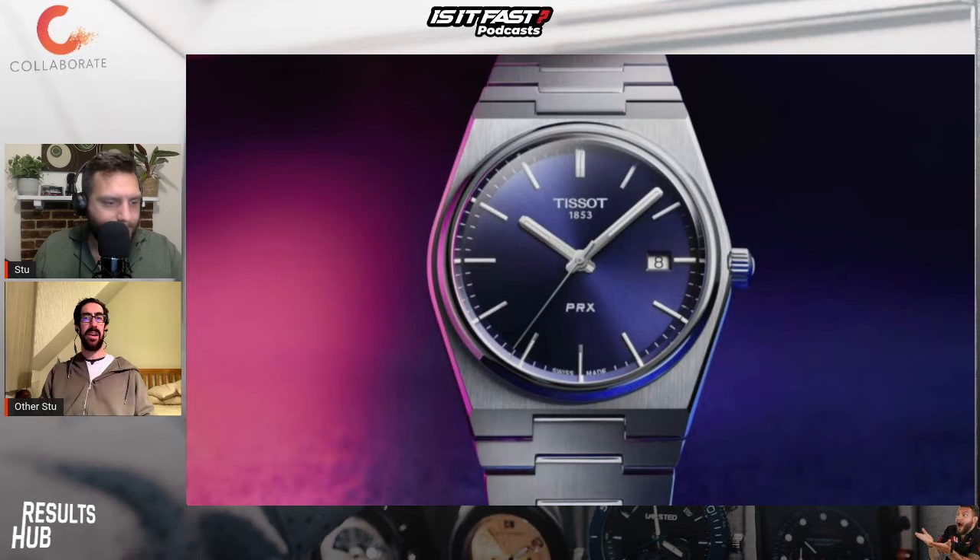That is lovely. For me, Tissot feels like a nice middle ground. It's not your Casios, but there are a lot of people out there who do not want to go to four figures spending on a watch but still want a nice timepiece. The £400 to £800 mark is a nice gift level that's not going to bankrupt somebody.